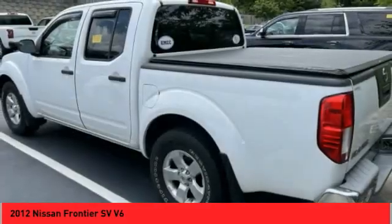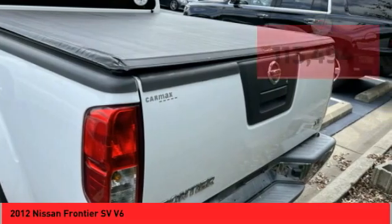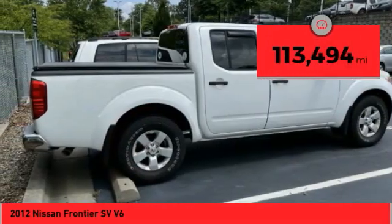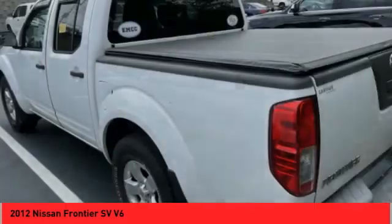The Frontier's interior comforts include cab versatility, under-seat storage, and seating for 5. This vehicle has less than 115,000 miles. Wouldn't you look great in this vehicle? Stop in today and see for yourself.